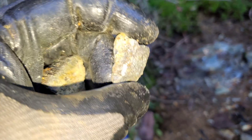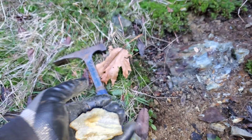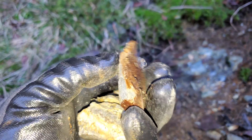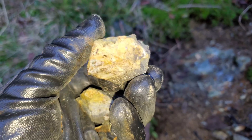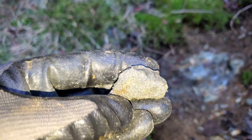Seeing as how it's just basically iron pyrite, I didn't see anything else under the loupe. Probably don't have much if any values for base metals, but there's a chance you could find some nice silver and gold in here. There's also some indium in this area.